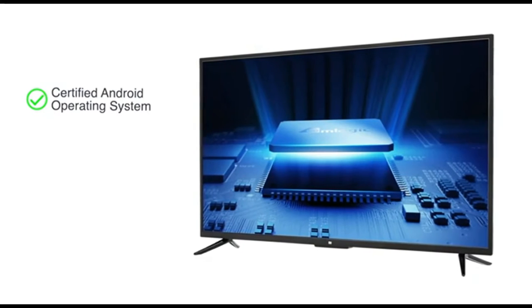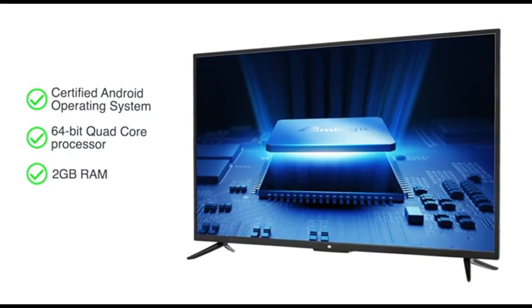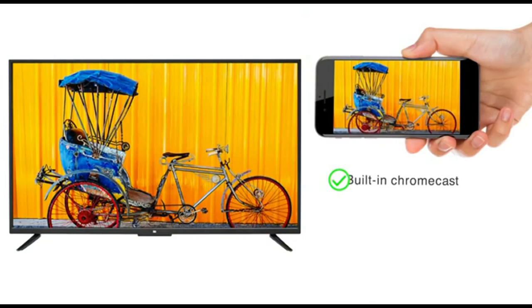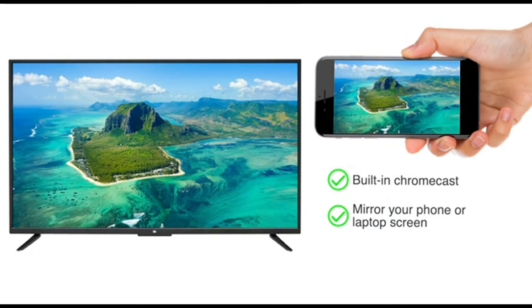Enjoy smart features with a certified Android operating system. It has a 64-bit quad-core processor with 2GB RAM and 8GB storage. With built-in Chromecast, you can easily mirror your phone or laptop screens onto your TV for entertainment.